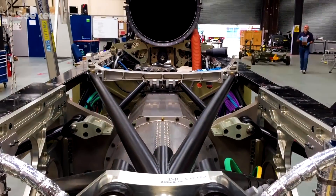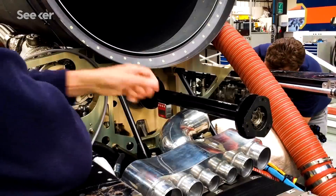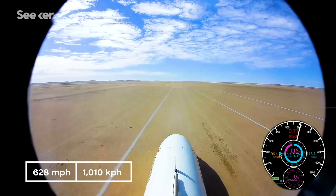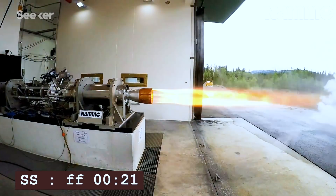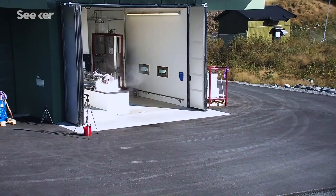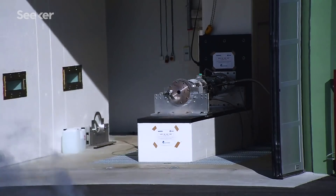The team also needs more thrust. The military jet engine used during testing was enough to reach 628 miles per hour, but to break the record and head towards 800 miles per hour and beyond, they'll need to supplement that thrust with a monopropellant rocket engine. Once the rocket system is developed and installed, the car will be ready for a record attempt.